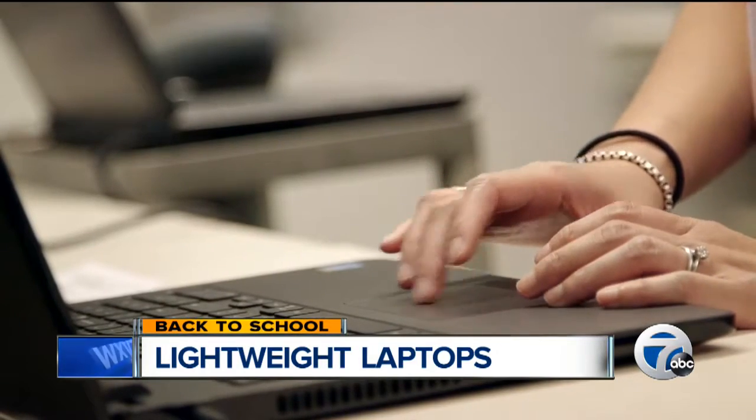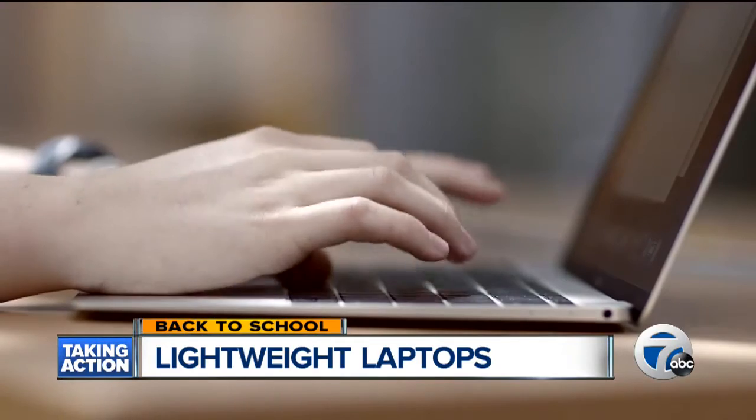These ultra-lightweights did really well in our performance tests, and they also did really well in our portability tests. And if you take your laptop with you frequently in a backpack or some kind of carrying case, you'll notice the difference, even if it's only a few ounces. But you'll pay a premium for shedding those ounces.